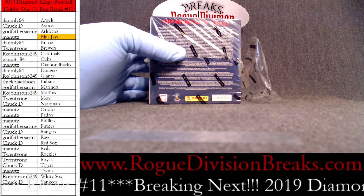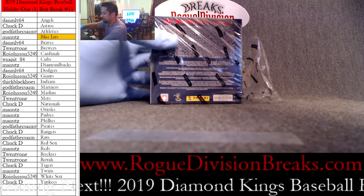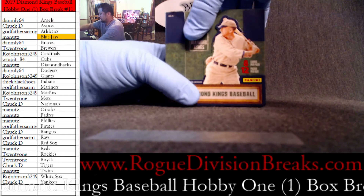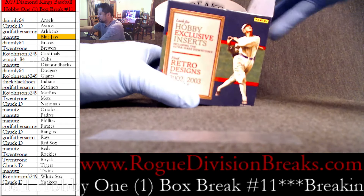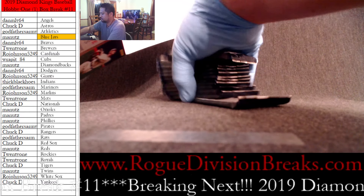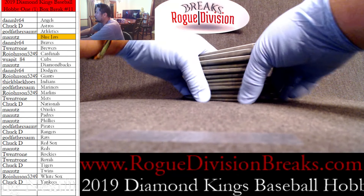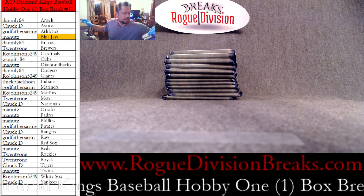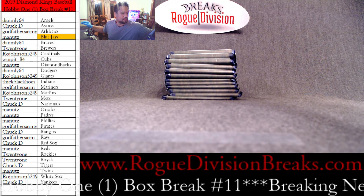Those are all your teams there. Alright, good luck everybody. Let's see how this opens — just like that. Alright guys, here it goes.